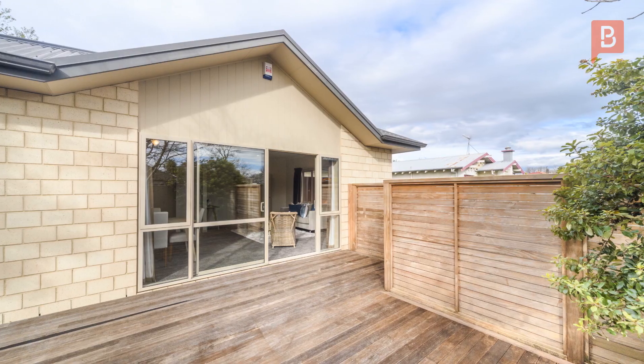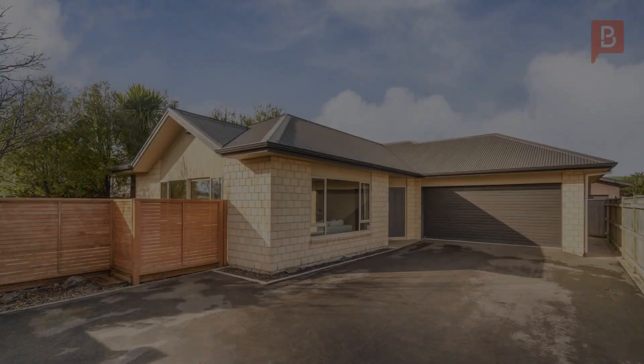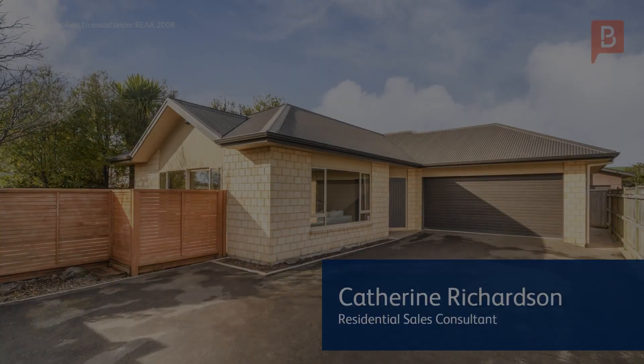Don't miss this great opportunity. Call Catherine Richardson at Property Brokers Palmerston North anytime on 021 126 2410.